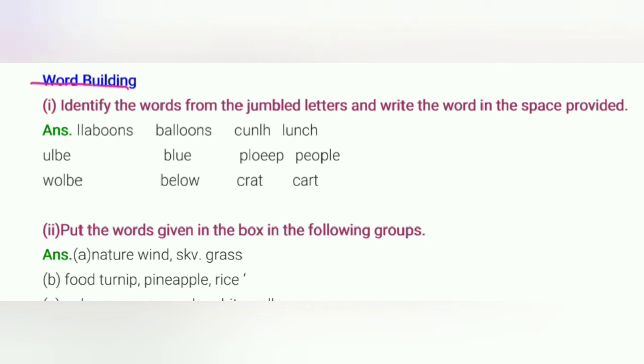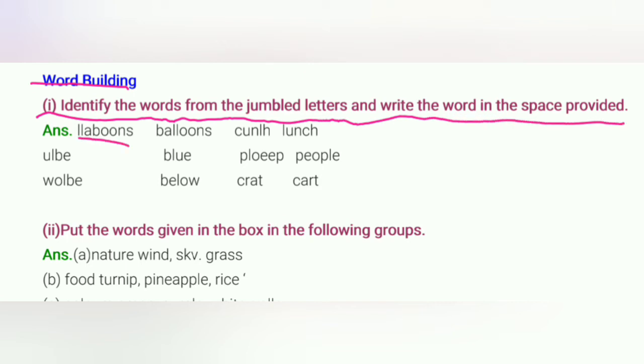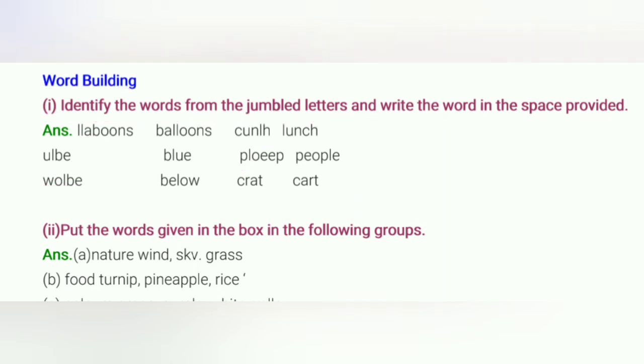अब next exercise। Word Building। Identify the words from the jumbled letters and write the word in the space provided — यानि जो words दिये हैं वो उल्टे-पुल्टे sequence में हैं, उन्हें सही order में रखना है ताकि एक सही word बन सके। पहला: Balloons, फिर Lunch, फिर Blue, फिर People, फिर Below, और last: Cart।